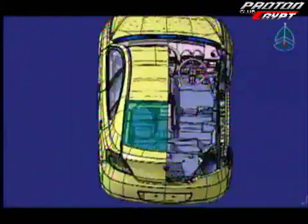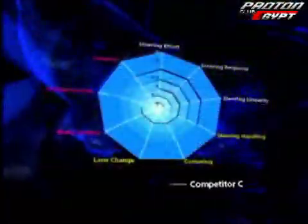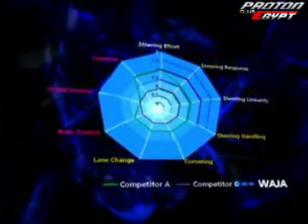With exhilarating ride and handling from enhanced structural rigidity, the Gen2 is designed for high-speed straight-line stability, agile handling and quick lane change situations. Its precise progressive steering response leaves competitors far behind.